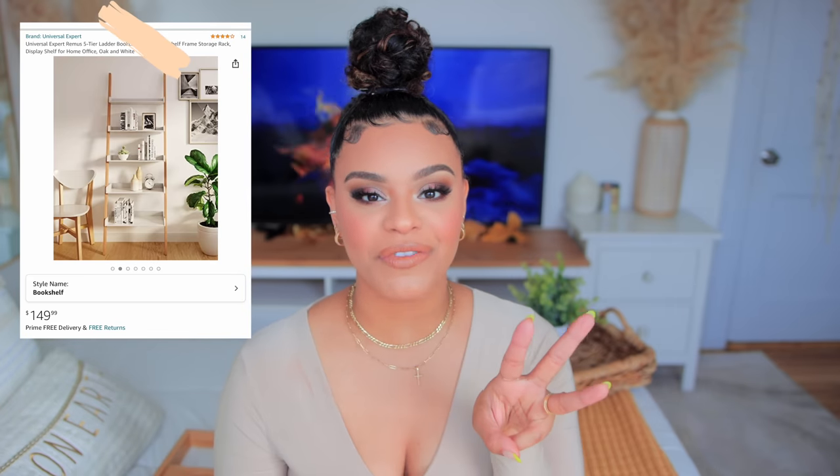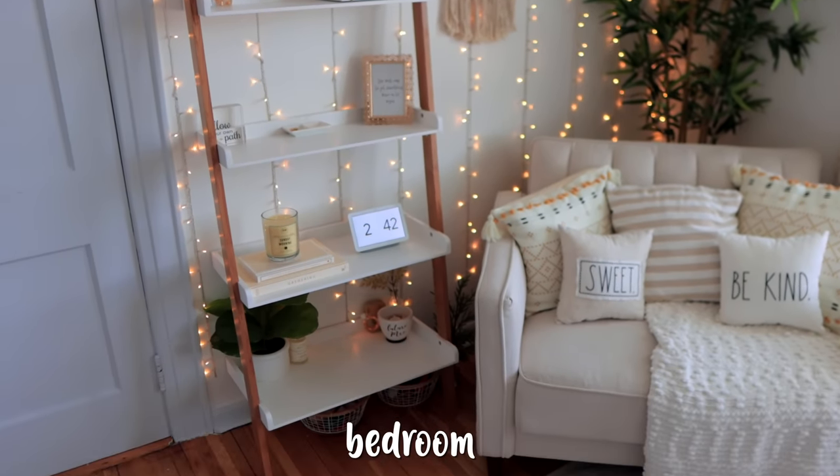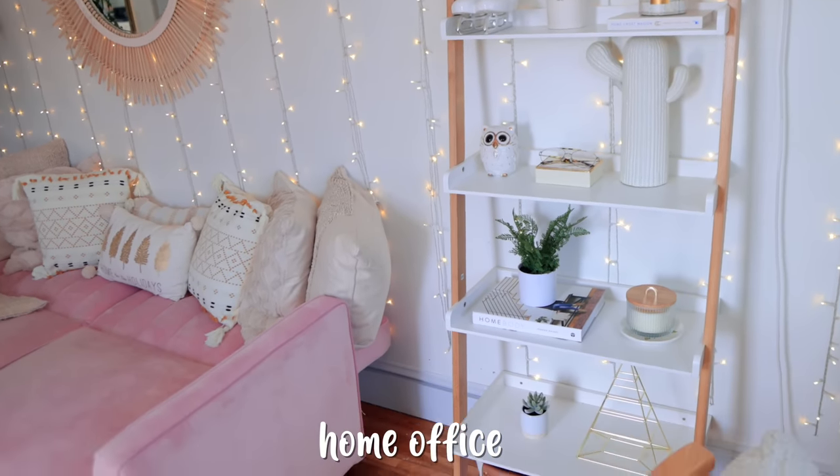We're in the last category: home decor. The first item I get tons of questions about is my ladder shelf. I actually have three of them because when I really like something, I really like it. I went with a whole bohemian theme — I love wood finishes with white and a little greenery, it's just cozy to me. This ladder shelf from Amazon is large and unique. It's a little more expensive but I think it's absolutely worth the quality.